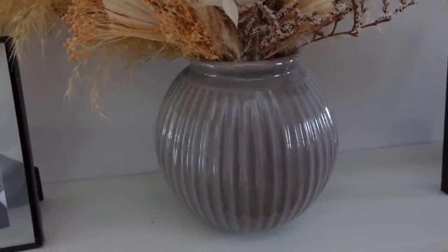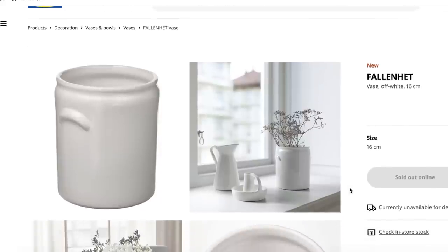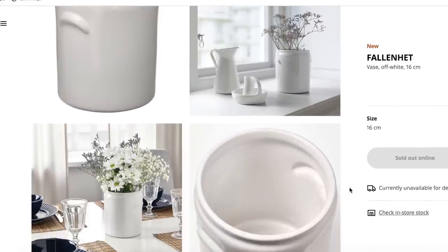I have a number of IKEA vases and pots around the house now and I just think they are absolutely fantastic. I would definitely recommend those for best buy number one.